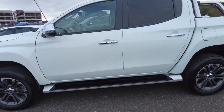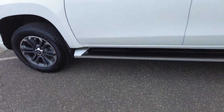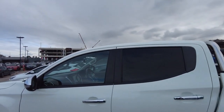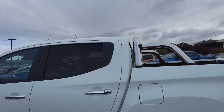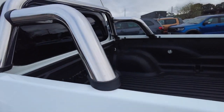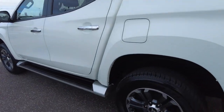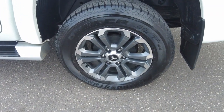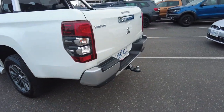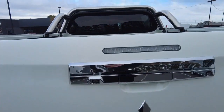This car has keyless start and keyless entry — there's a little button just on the door handle. Side steps look really good. The car has nice privacy glass, and I'd recommend getting tint for the front as well. The diesel cap is on the passenger side. You also get sports bars — nice chrome sports bars. Moving to the rear of the car, you get all your rear sensors, rear cross-traffic alert, and reverse camera.